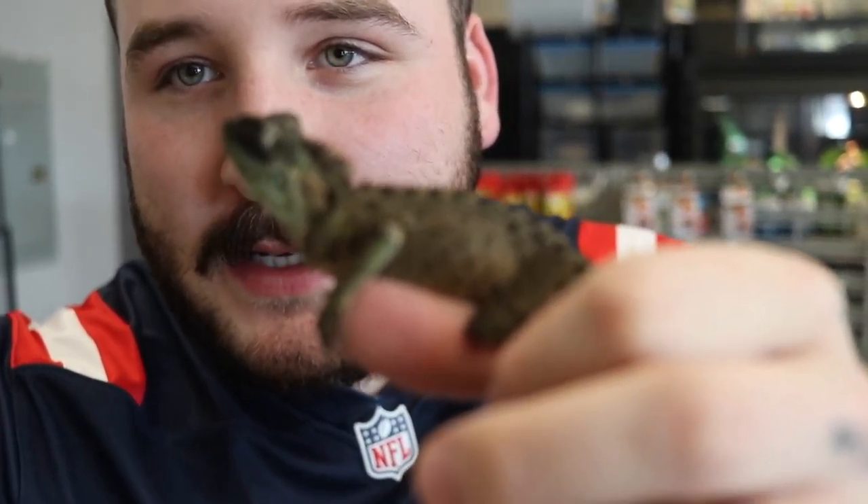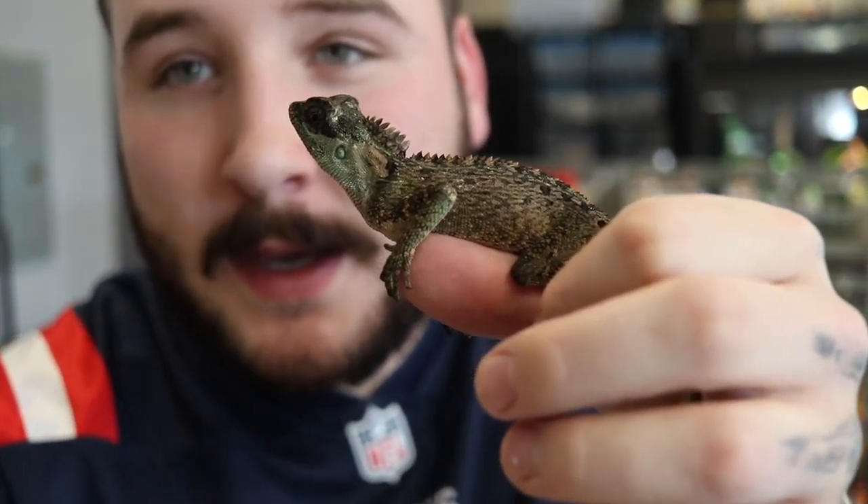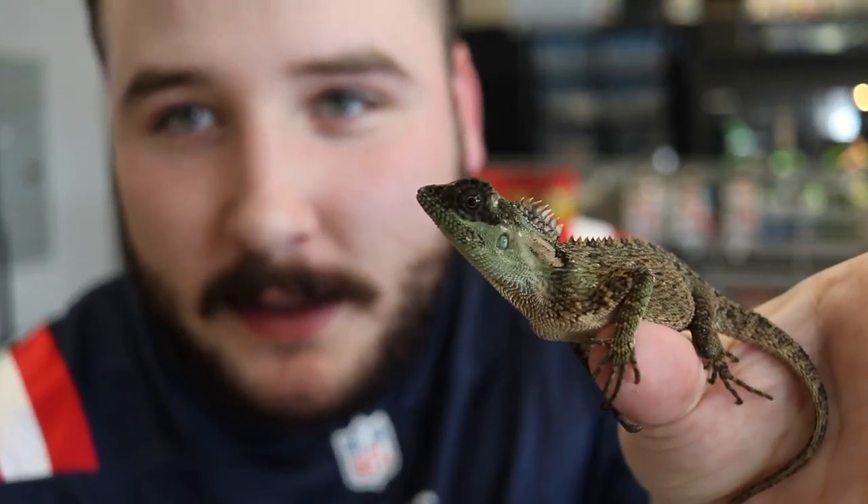I wanted to start off by showing you guys a few animals. This is a mountain horned lizard.